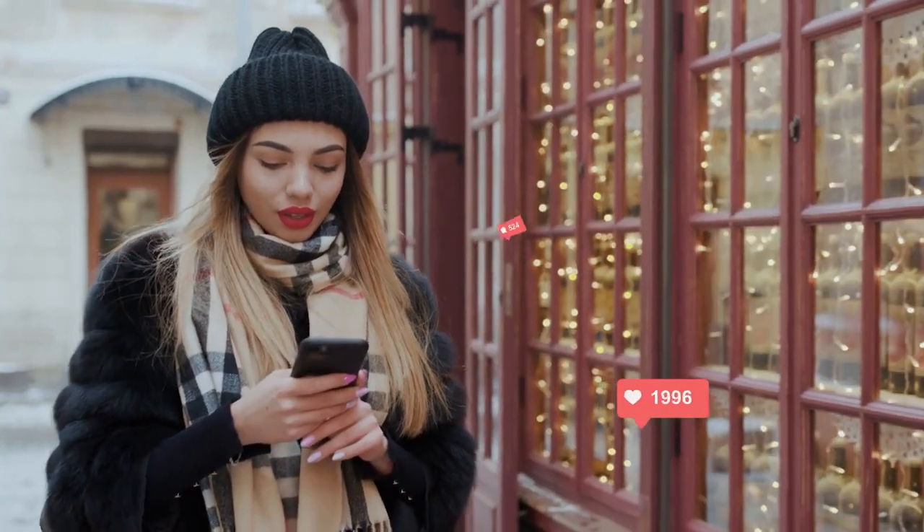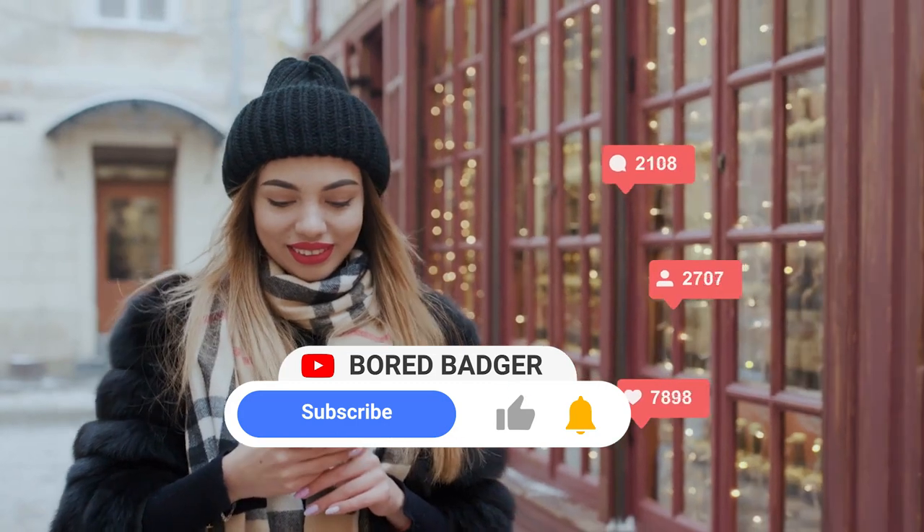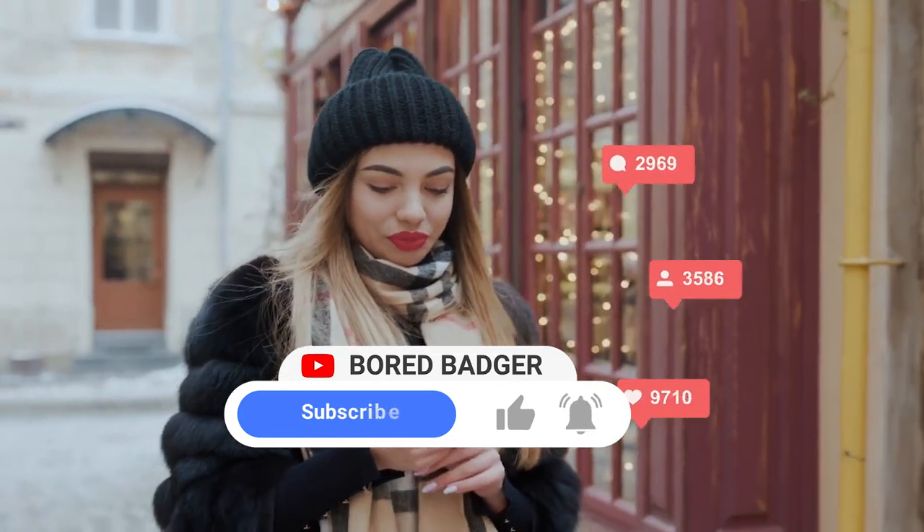What do you think of these crazy ideas that actually worked? Do you have any crazy ideas you think would be beneficial for the planet? Let me know in the comments below, and be sure to hit that subscribe button for more videos like these. I'll see you next time on the Bored Badger!